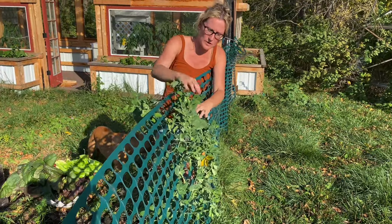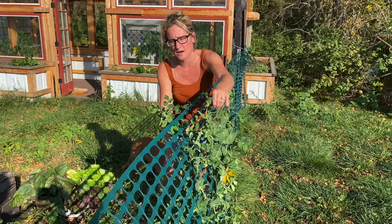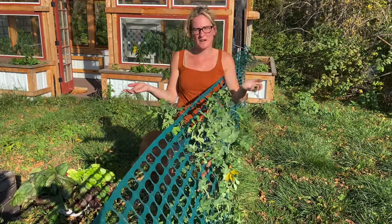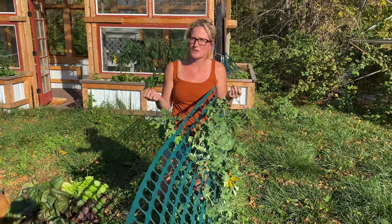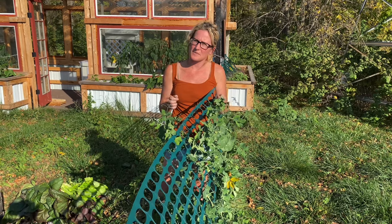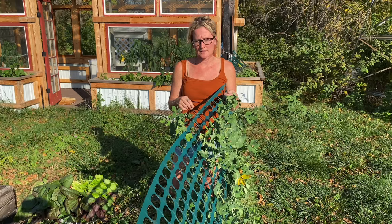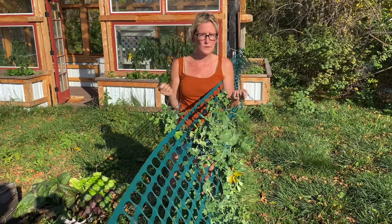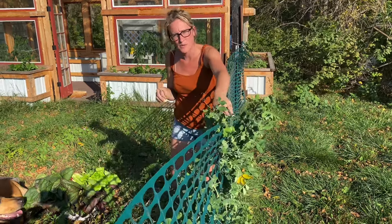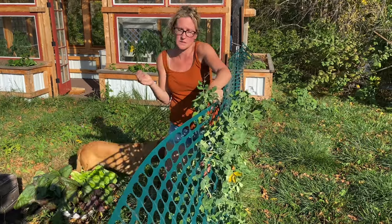I also have snap peas growing, which was funny because when we got to planting this year I realized I had forgotten them — and they're one of our favorite things to eat because they're delicious and quick growing. I was pretty bummed, but then I came back here after clearing out the carrots and found a snap pea plant that's been producing really well — really crisp and delicious. It's funny how you plant things last season and they just sprout up the next, so it was nice that we still had plenty.